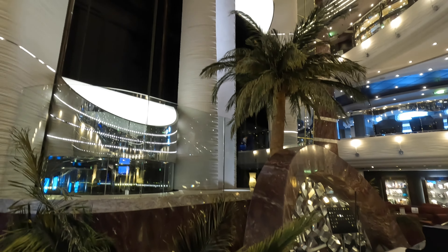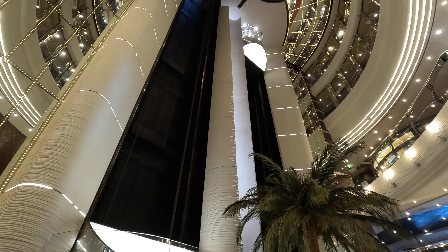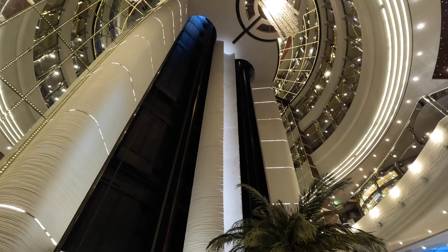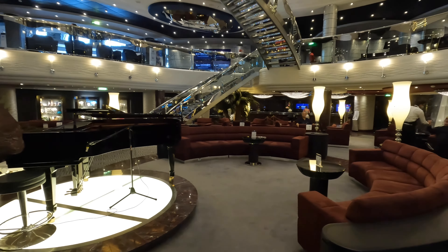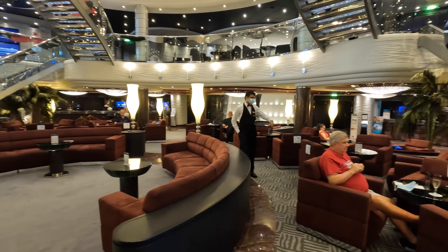On deck 5 mid is the main level of the atrium. Here you will find guest services, the internet cafe, and the Divina bar. There was usually live entertainment happening in the afternoons and evenings as well.